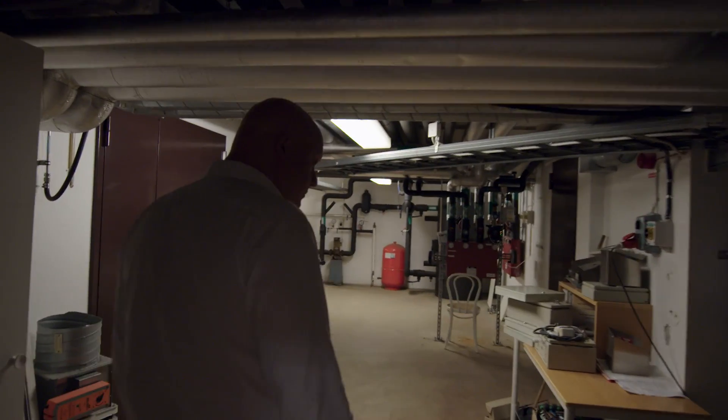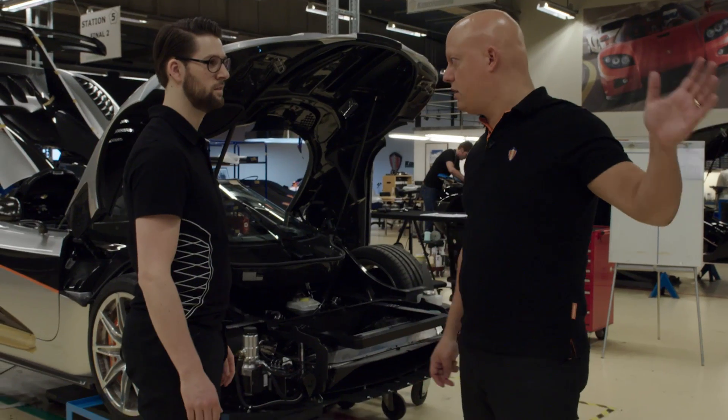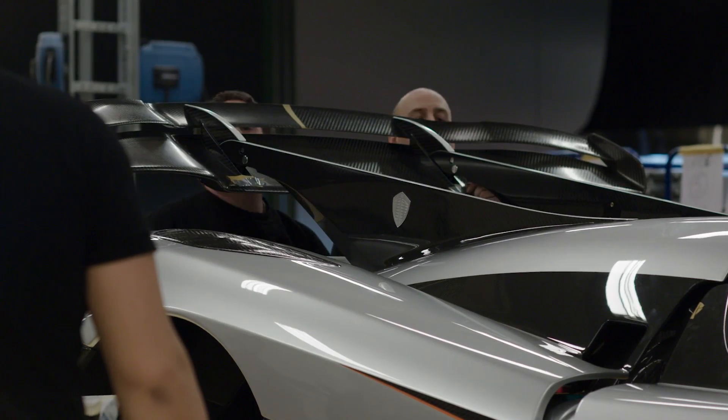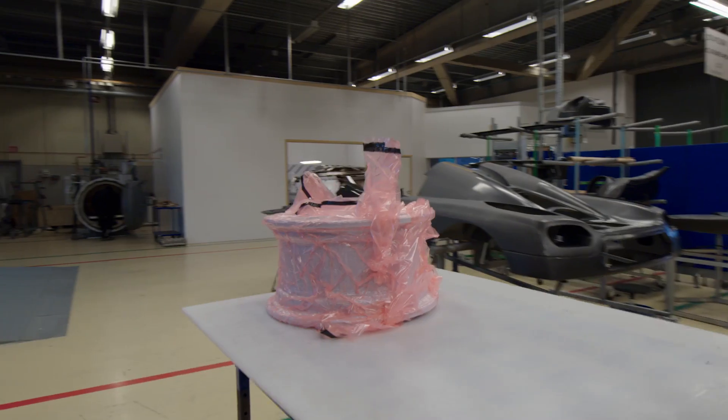My name is Christian von Koenigsegg. I'm 40 years old and for half of my life I've been on the quest to be a leader in the hypercar industry, utilizing Swedish design combined with visionary technical solutions.